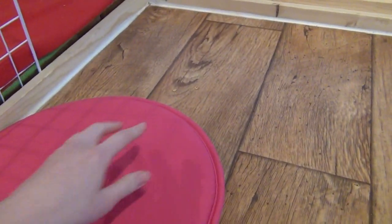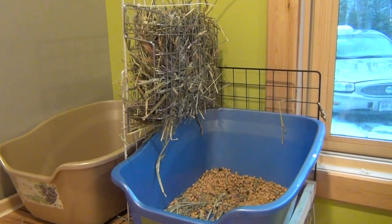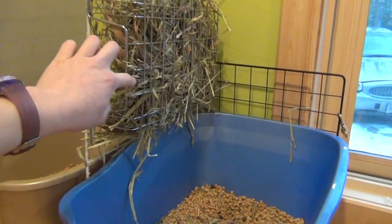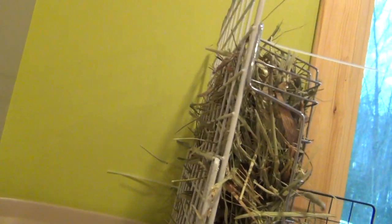It looks like the bunnies forgot to eat some treats. Right here is the litter box setup. I just have two litter boxes with an NIC cube divider with a hay rack on this side, but they can also get the hay from in between the little holes on the other side.